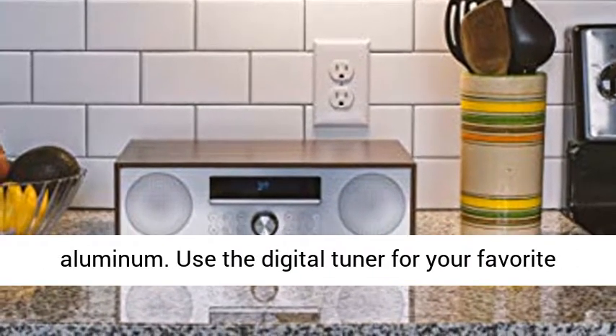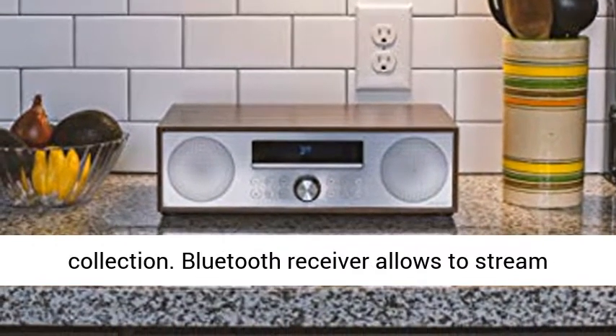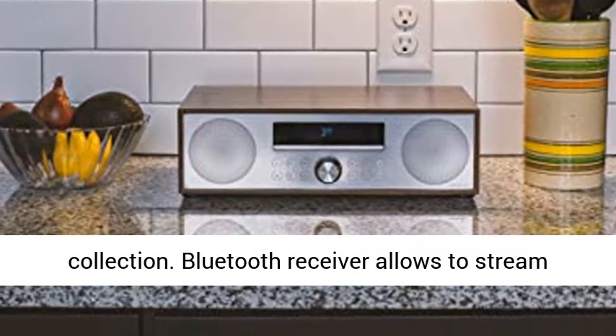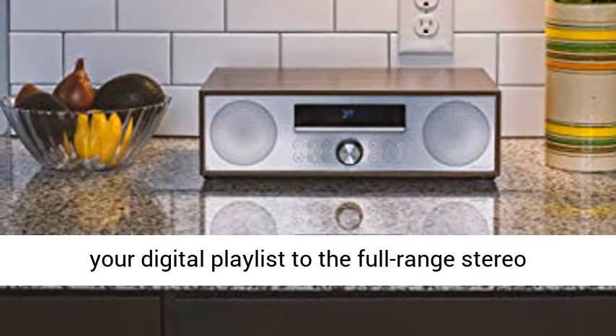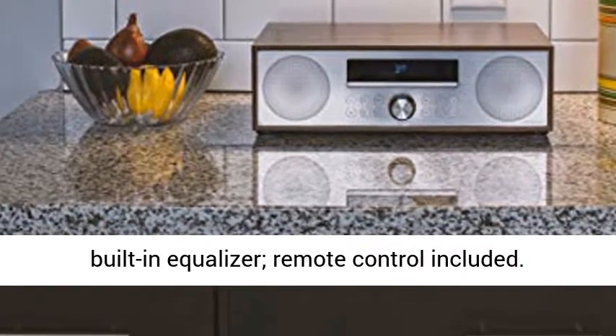Use the digital tuner for your favorite FM radio stations or pop in a CD from your collection. The Bluetooth receiver allows you to stream your digital playlists to the full-range stereo speakers. Tweak the sound to your liking with the built-in equalizer — remote control included.